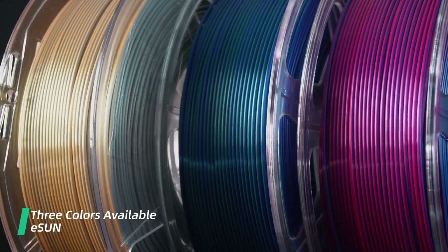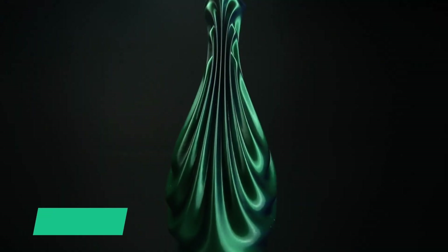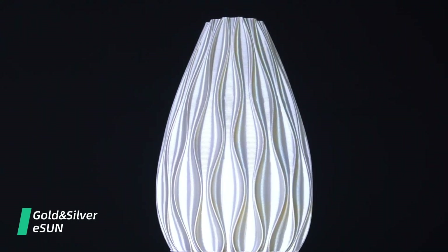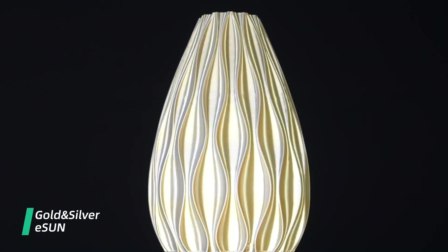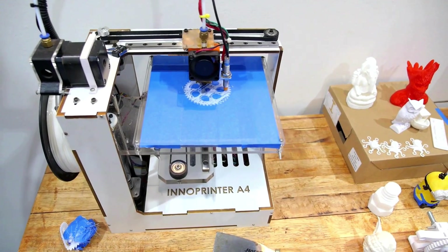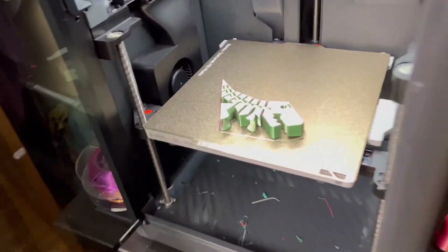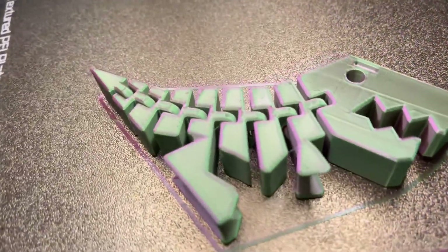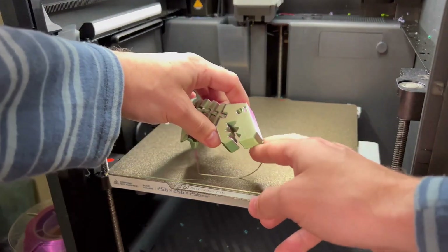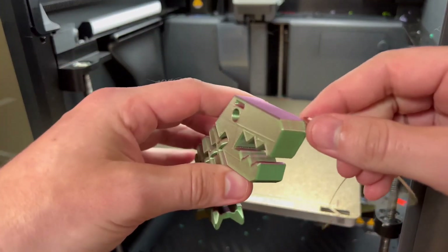Let's talk about additives and moisture sensitivity. Filament additives can play a crucial role in performance. Some higher-end PLA filaments come with additives that reduce moisture sensitivity, which is beneficial for maintaining filament quality over time. Premium filaments often come with features like resealable bags and integrated silica gel, which helps manage moisture and ensures better print results.